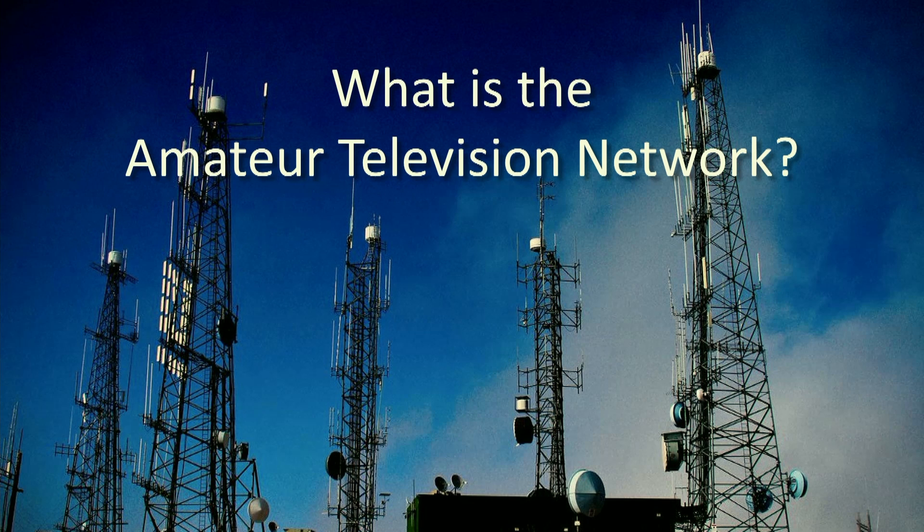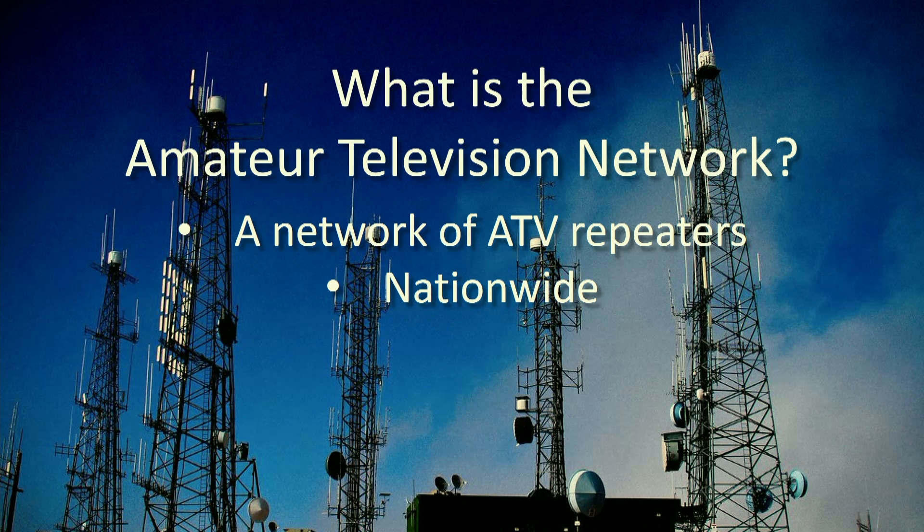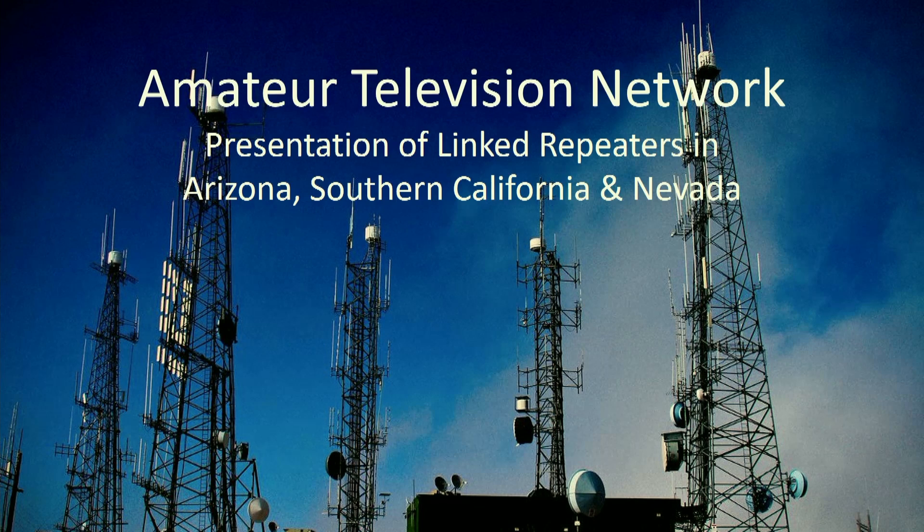So what is Amateur TV Network? We're a network of ATV repeaters, and we do have chapters all across the country. We have one in Pitcairn Island, and also one in Tasmania. This will be a presentation of the link repeaters in Arizona, Southern California, and Nevada.